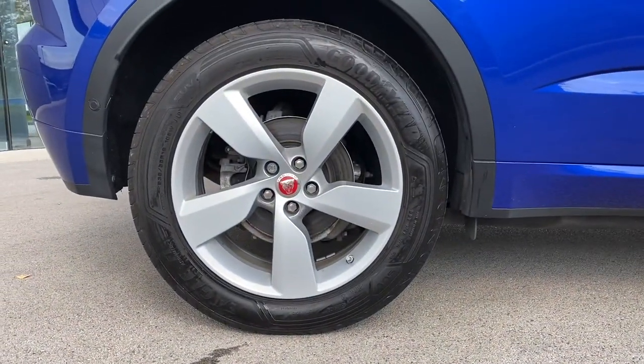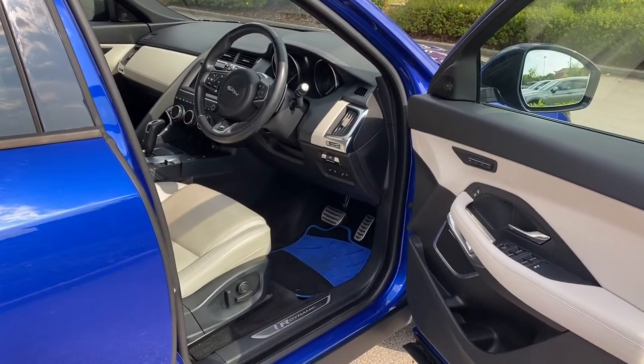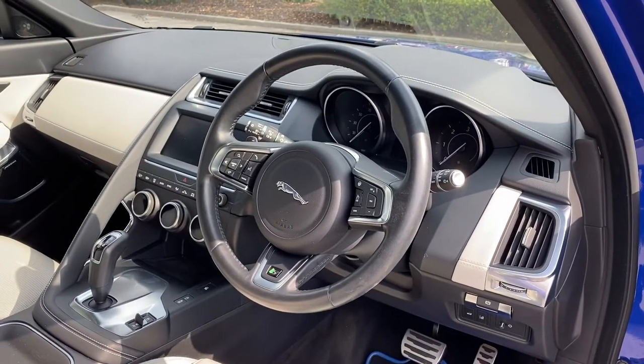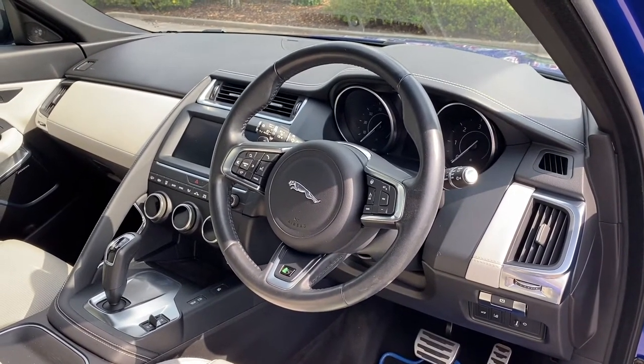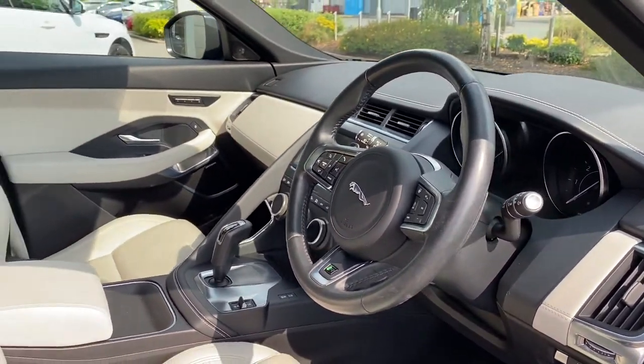Jumping inside now, we are presented with a gorgeous R-Dynamic metal tread plate, along with a heated R-Dynamic branded leather-trimmed multifunctional steering wheel featuring black gearshift paddles, a semi-digital instrument cluster and a neatly designed centre console.